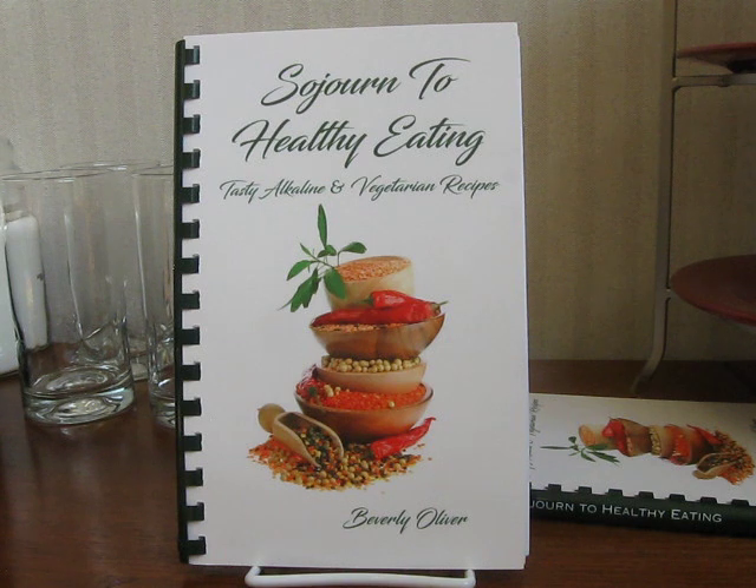So what are some of the alkaline foods that are on Dr. Sebi's nutrition list? Well, you'll find spelt on the list. You'll find kamut on his list. Quinoa is there. Bell peppers, tomatoes, soursops, limes, avocados. All of these are alkaline foods that are on Dr. Sebi's nutrition list, and these are the foods that you'll find in Sojourn to Healthy Eating: Tasty Alkaline and Vegetarian Recipes.